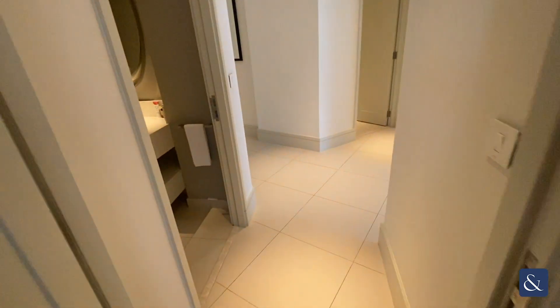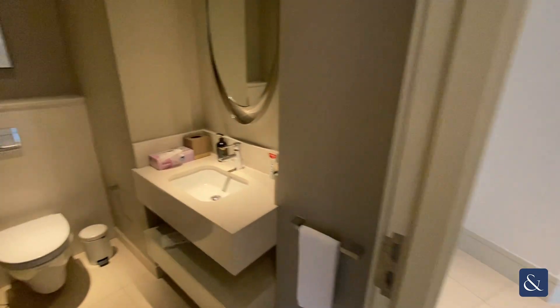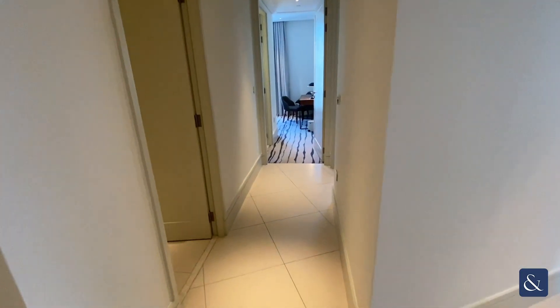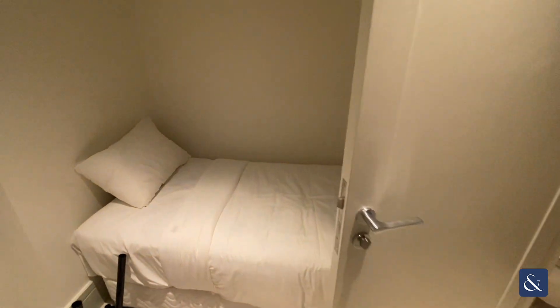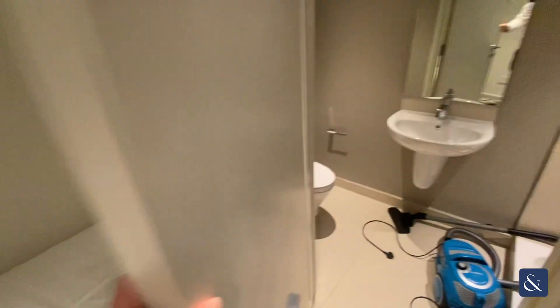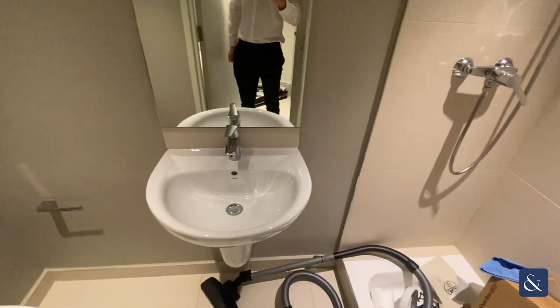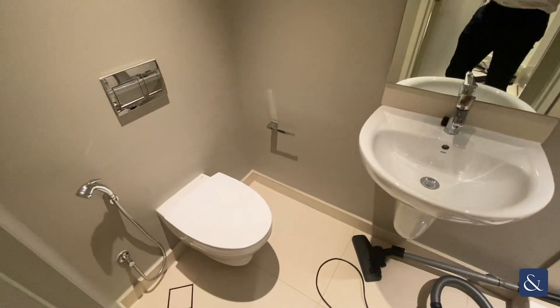Head back out into the corridor and you have the guest bathroom on the left hand side, single sink basin and toilet. Then the maid's room, which does come with a walk-in shower, a single sink basin and a toilet.